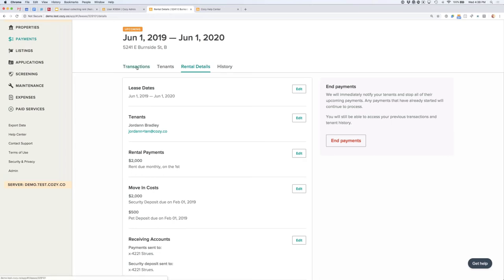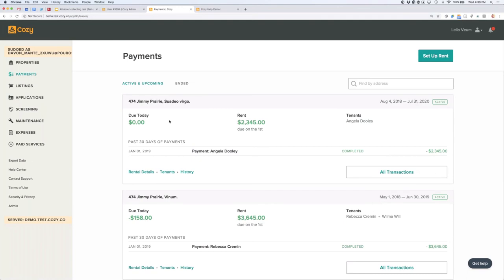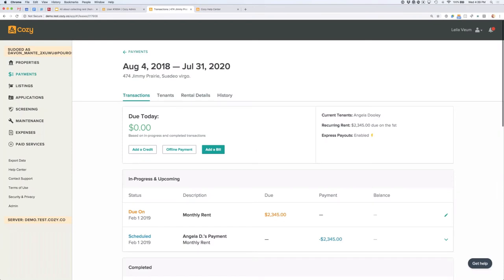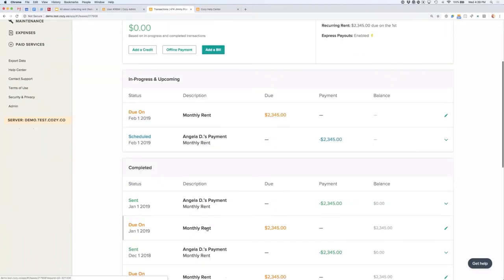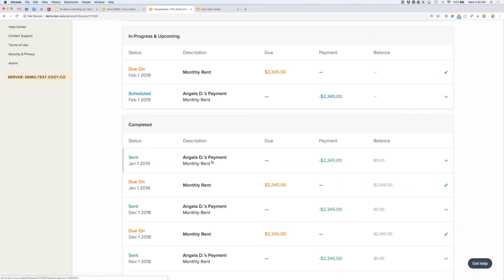Now let's look at one that's active with some payments. Going to the payments page and looking at Angela's account — here are the bills in orange, scheduled payments in blue so you can see if they've scheduled a future payment, and payments in the green line. All the different line items are staggered so it's easier to take a glance and see what you're looking at.